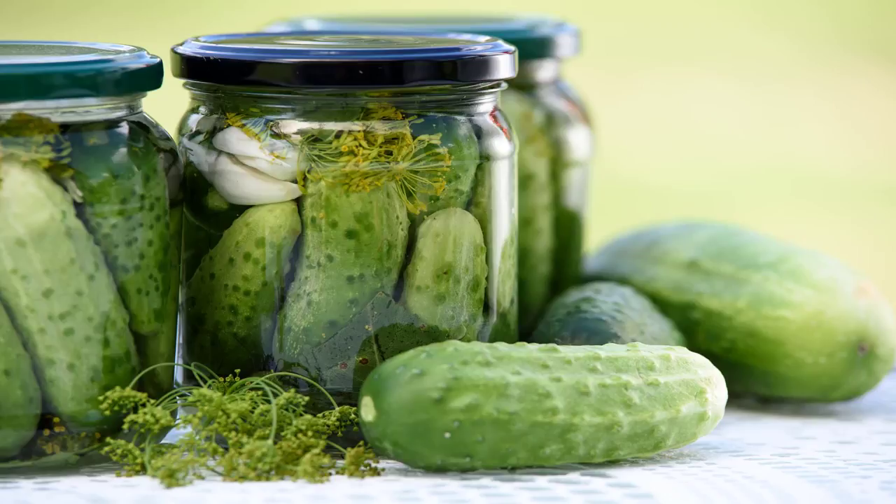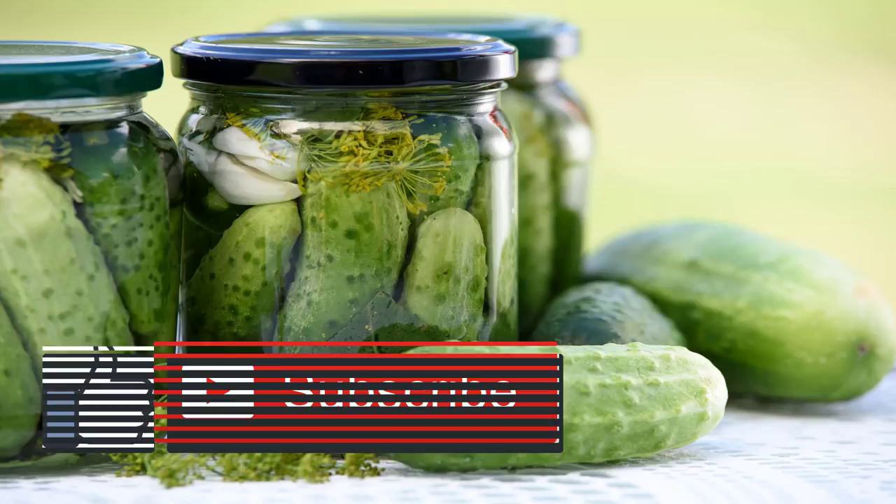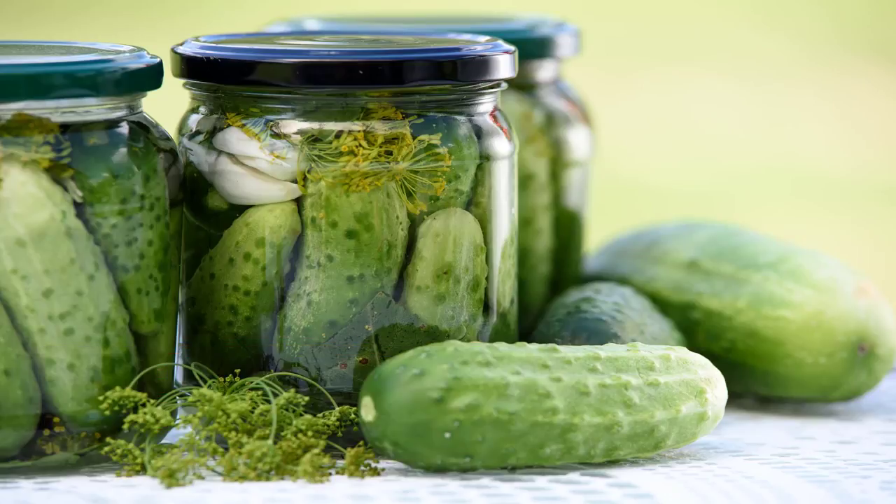Method 14: Cucumber juice with aloe vera. Aloe vera repairs damaged skin while moisturizing and nourishing to slow the aging process. In a blender, puree half a cucumber, add three tablespoons aloe vera gel or juice, and blend again. Use a cotton ball to apply on clean under-eye skin. Leave on 15 minutes, rinse with cool water, and pat dry. Repeat at least three times a week.